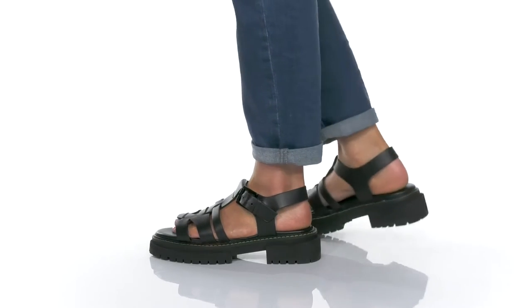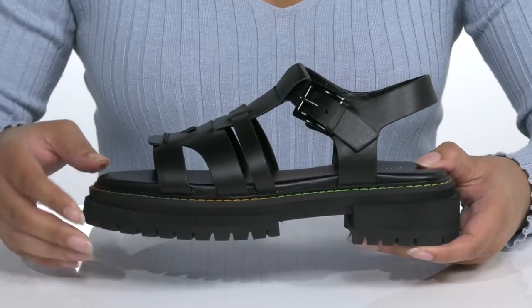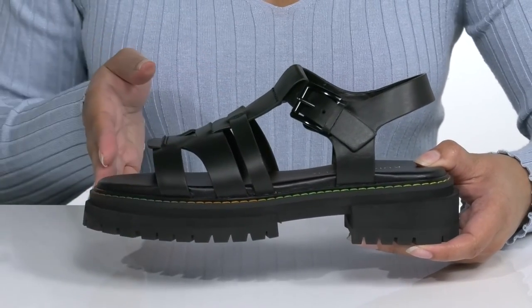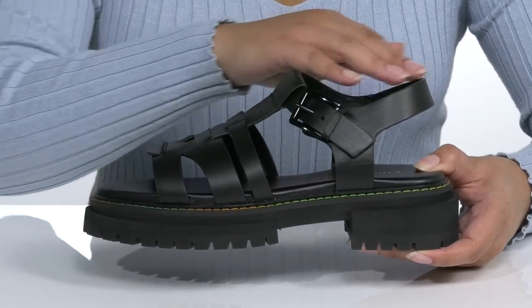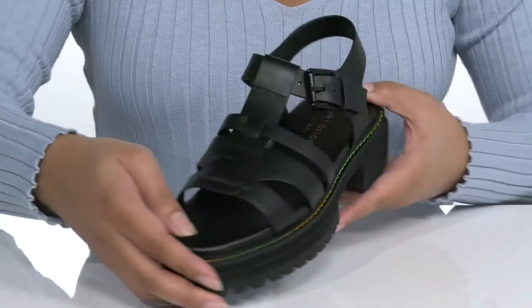Bring some fresh style to your warm-weather wardrobe when you wear these cute sandals by Kurt Yeager. They feature a leather upper with an open-toed silhouette. There's a strap that wraps around the ankle with an adjustable buckle closure for a secure and custom fit.